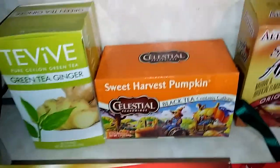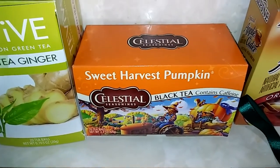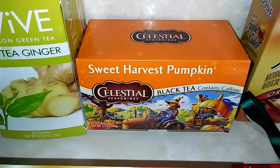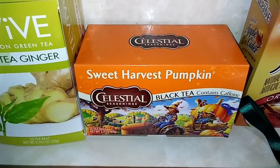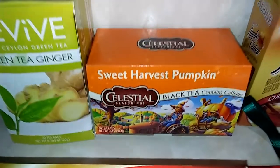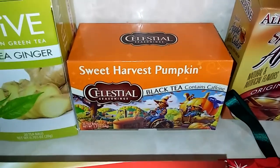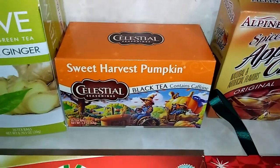This was also from my son — he bought this at Big Lots. They were clearancing them out after the fall and Christmas time, and it's called Sweet Harvest Pumpkin. It's very, very good. He went on a little pumpkin spree for me and got me a pumpkin cup and just different things that were very nice.